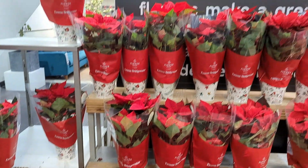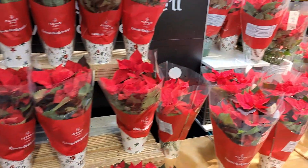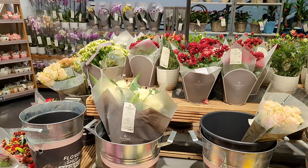Now I will show you very pretty Marks & Spencer flowers — fresh flowers basically. So enjoy all these flowers.